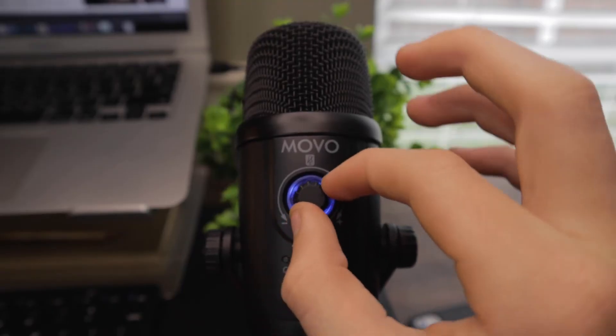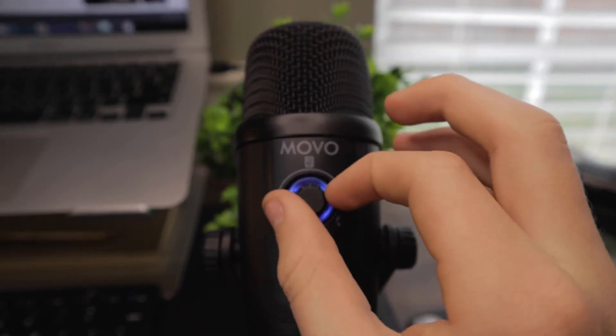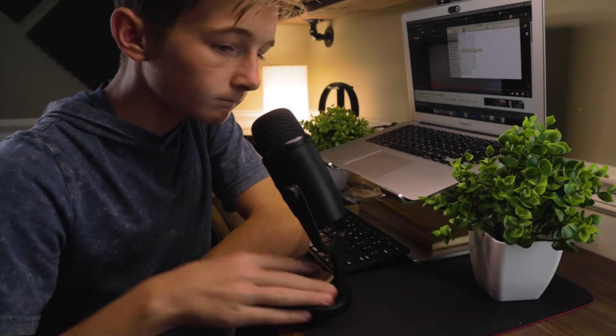My third tip is to stay close to your microphone. When you get closer to the mic you have to turn down the mic sensitivity to compensate. Since you are the closest thing to the microphone, when you turn that microphone sensitivity down you'll be cutting out everything but your voice, which is exactly what we want.